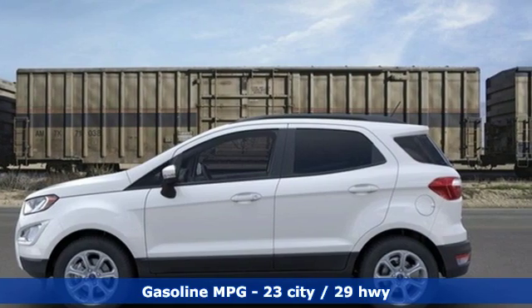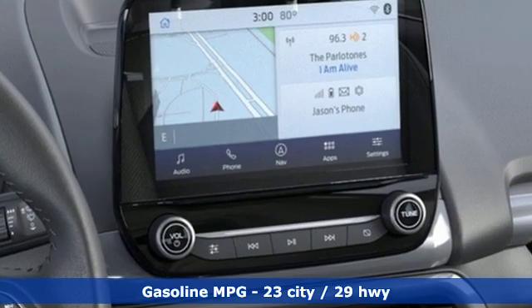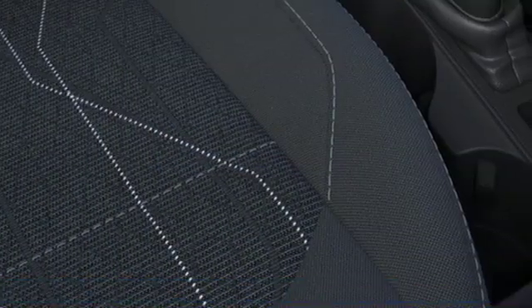And get ready for an impressive combination of features: inline four-cylinder engine, front heated bucket seats, streaming audio, rear parking sensors.